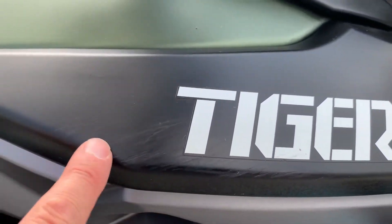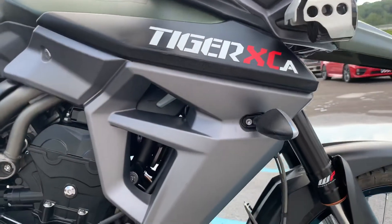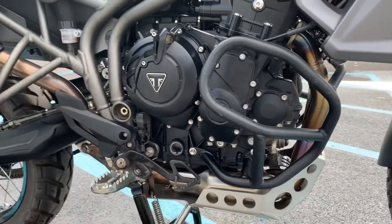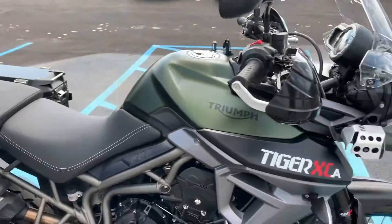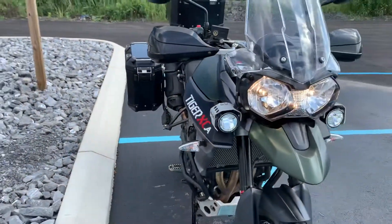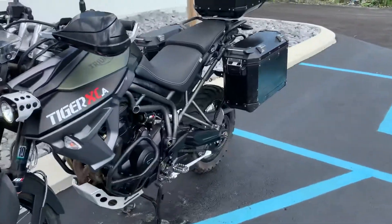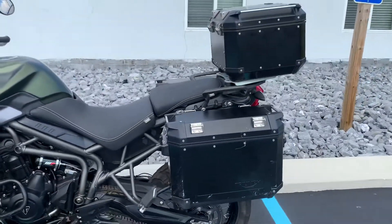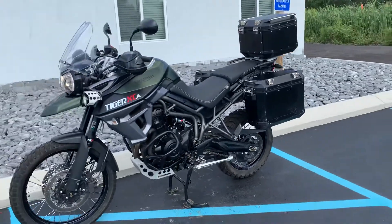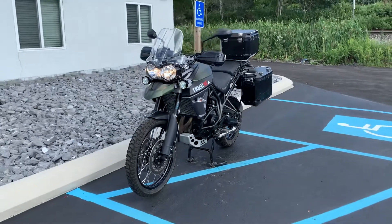Some light rub marks here on the fairing panel there. Not a bad-looking bike. Great colors here — the Kalamata. If you're going to do some off-roading and probably going to get a few more scratches, this might be your XCA. Give us a call today or email info at KisselMotorsports.com for more information or to schedule a test ride. Thank you.